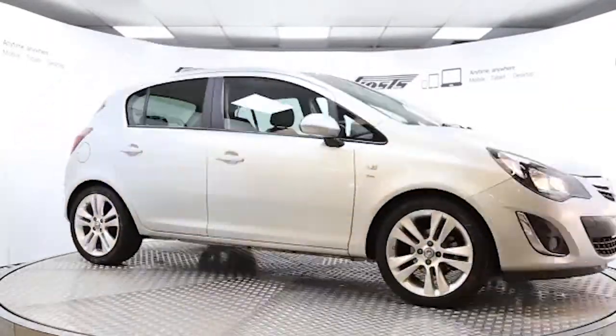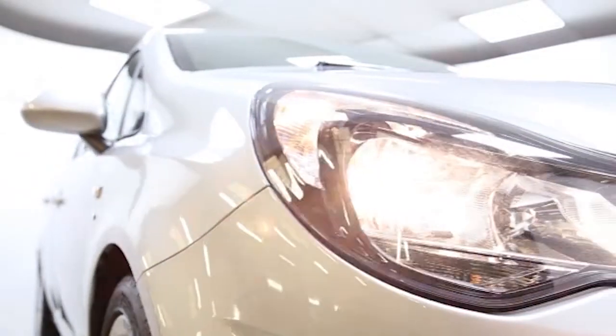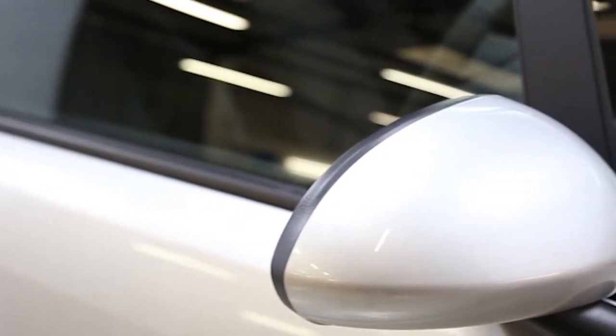Here we have a 2012 registered 5-door Vauxhall Corsa SXI with a 1.3-litre manual transmission turbo-injected diesel engine. The car is finished in sovereign silver and has done just over 6,000 miles.